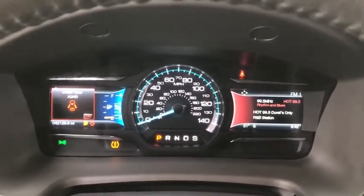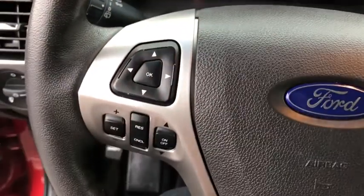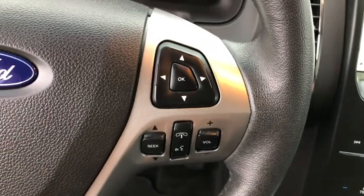Universal garage door opener, fog lights, rear window defroster, power windows, CD player, electronic stability control, security system, compass.